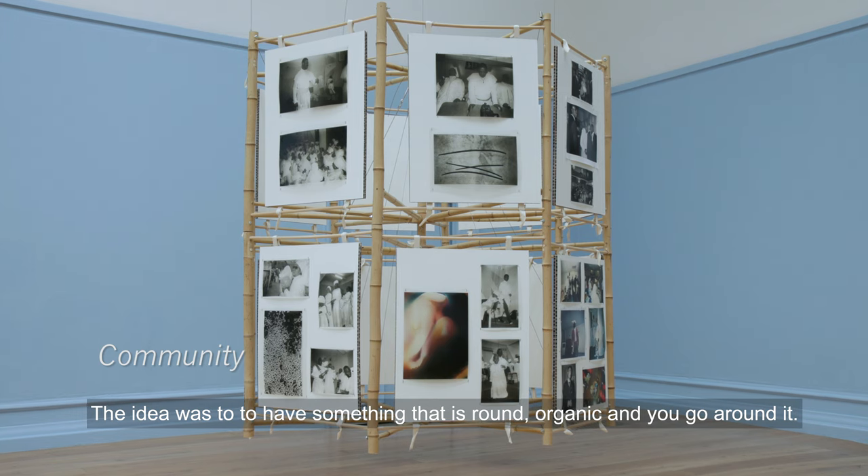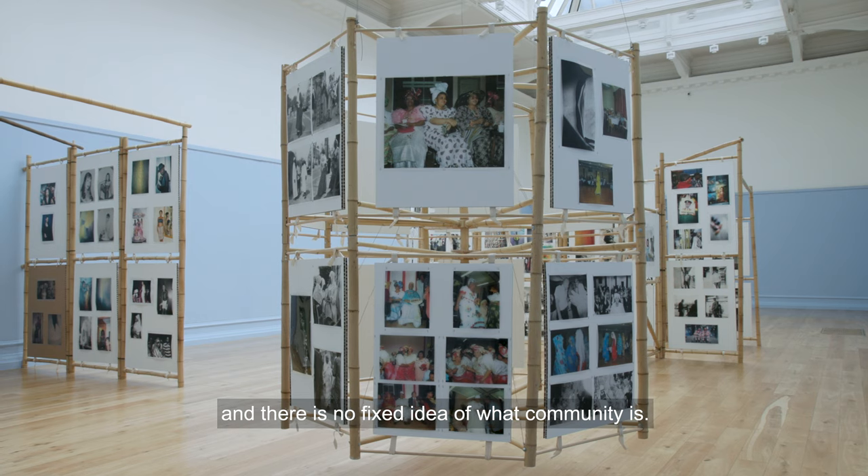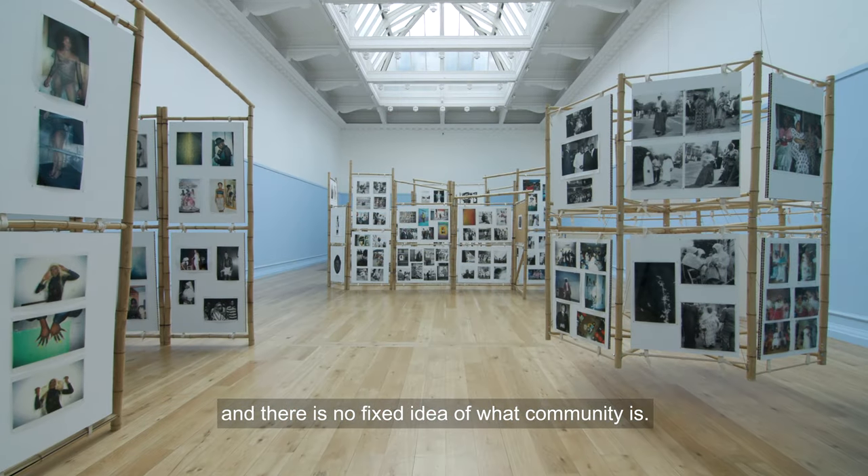The idea was to have something that is round and organic, where you go around it and there is no fixed idea of what community is.